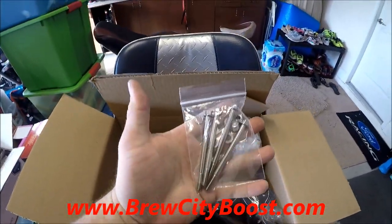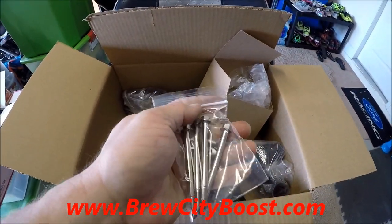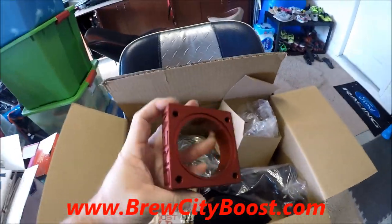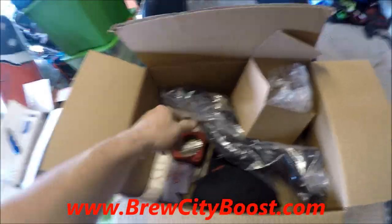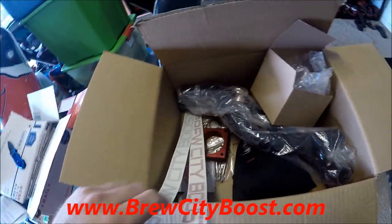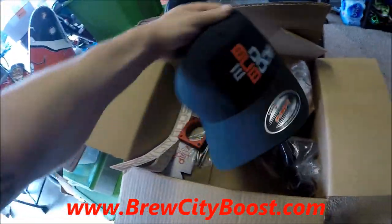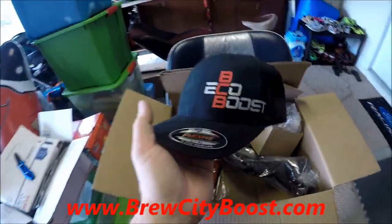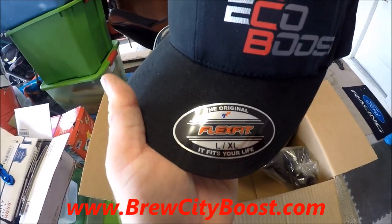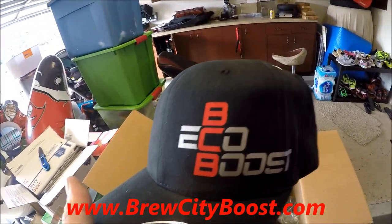It comes with the hardware for the installation as well as the caps for the nitrous and meth ports if you're not using them, plus the gasket for the throttle body ring. Super excited about that — stay tuned, we're going to do an install video and we're going to run the nitrous on Scarlet through there. Check us out — BCB EcoBoost. It's the right size; I've got a big dome so this hat would be right on time.